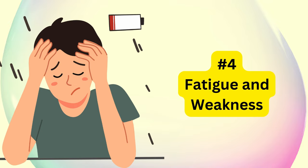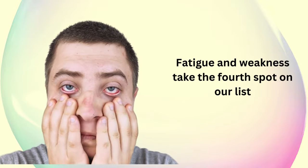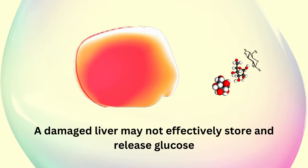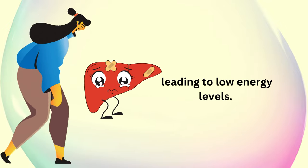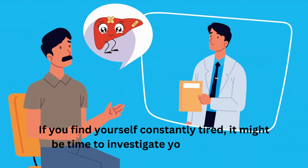Fatigue and weakness take the fourth spot on our list. A damaged liver may not effectively store and release glucose, leading to low energy levels. If you find yourself constantly tired, it might be time to investigate your liver health.